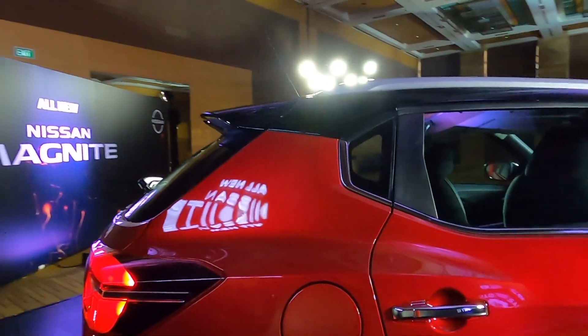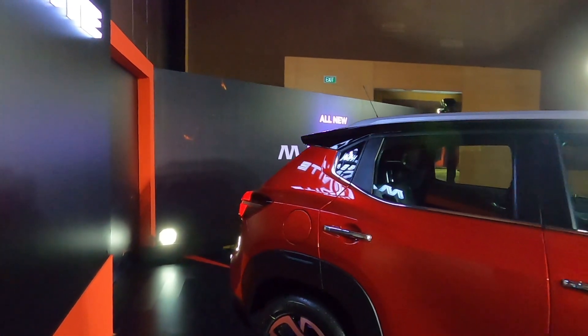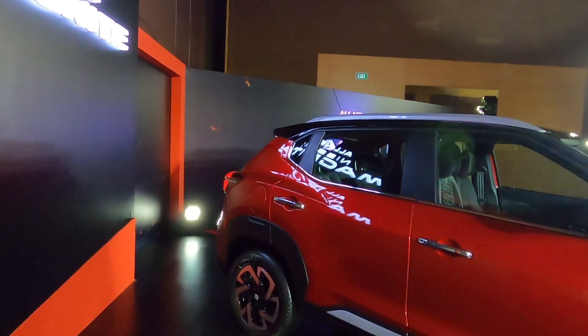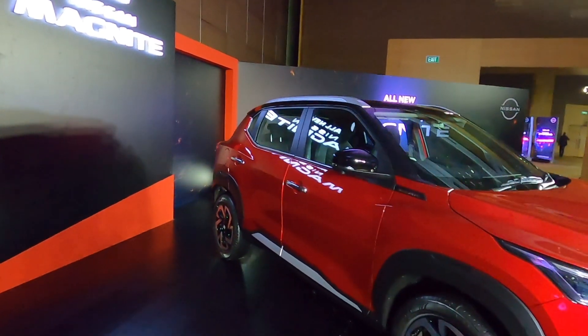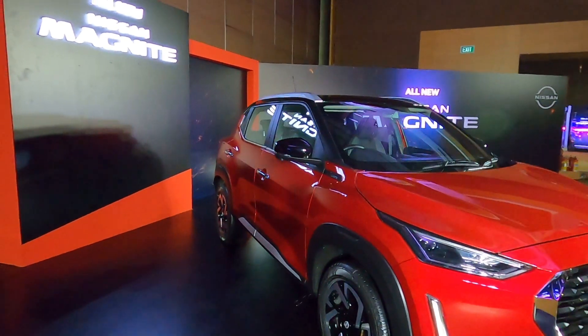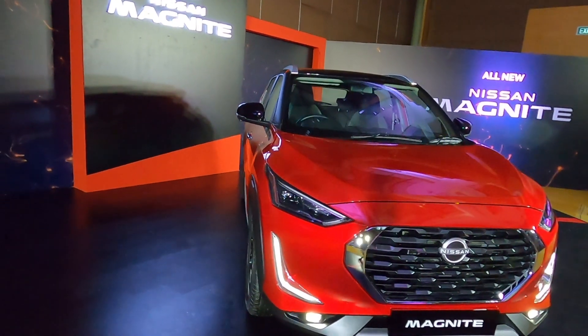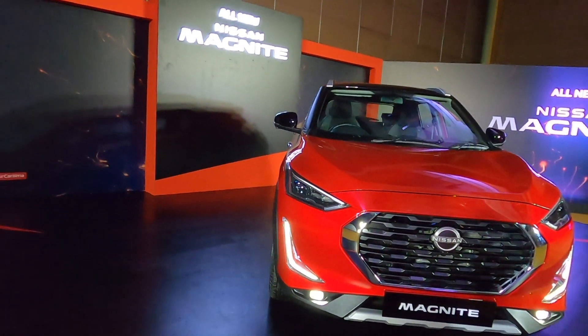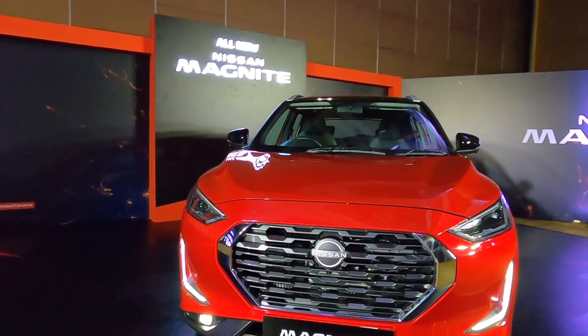यह Nissan की Magnite सबसे पहले तो as a Datsun गाड़ी launch होने वाली थी here in the Indian market, लेकिन अब Nissan के logo और badge के साथ as a Nissan product यह गाड़ी market में आने वाली है. And I think Nissan does have a much better brand appeal in the market than Datsun has had so far in the Indian market.